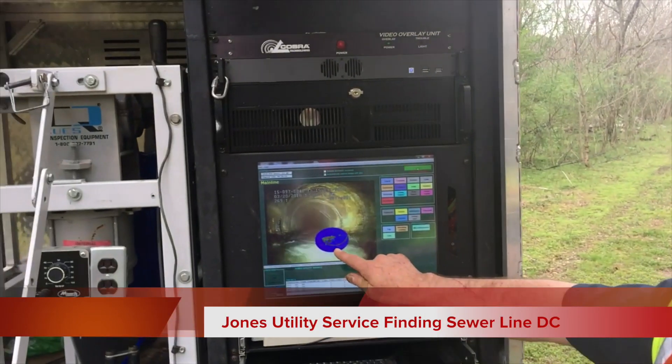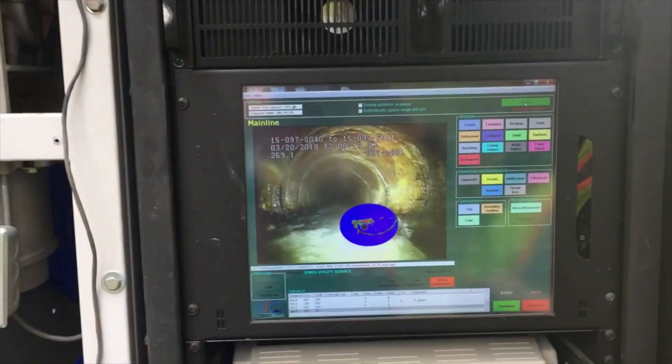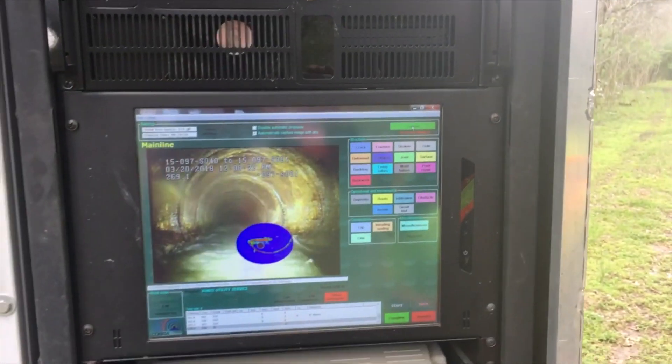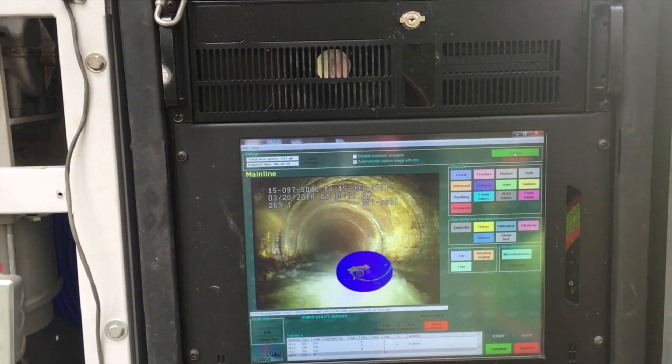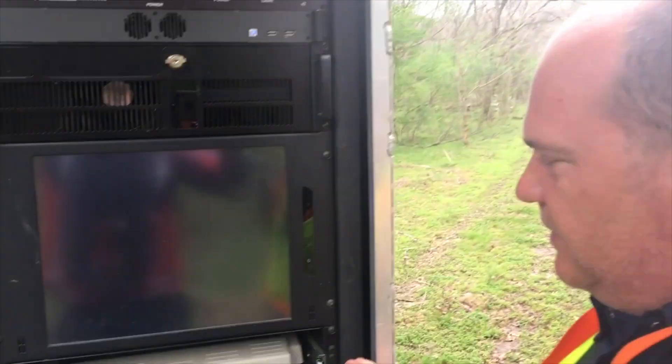This is the video. Simultaneous sonar inspection. It is called TISCIT — Totally Integrated CCTV and Sonar Technology. TISCIT. Spell it: T-I-S-C-I-T.